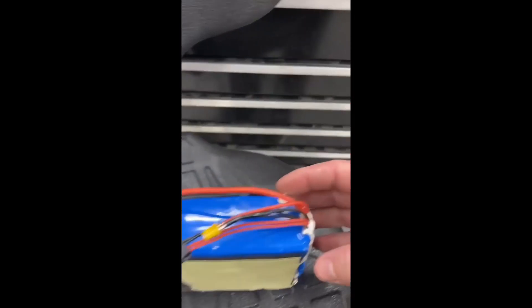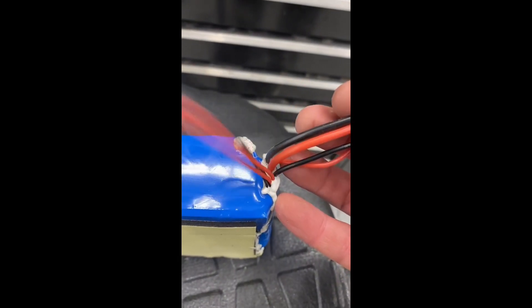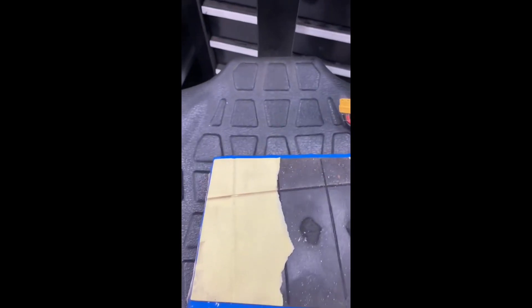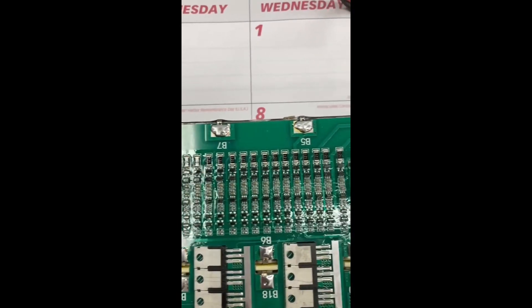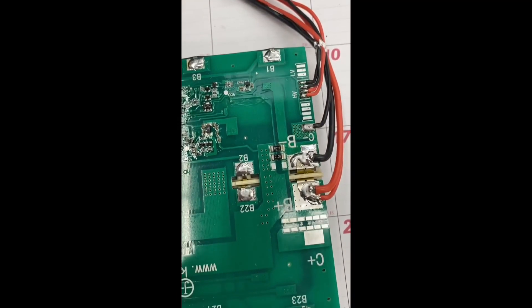Being a responsible guy, he went further to find the problem. As you can see here, he's showing that the pack is fully sealed — there's no damage to the pack from the outside, no water ingress, no condensation inside when he opens it up. He's also showing the BMS condition before moving on to the cells.